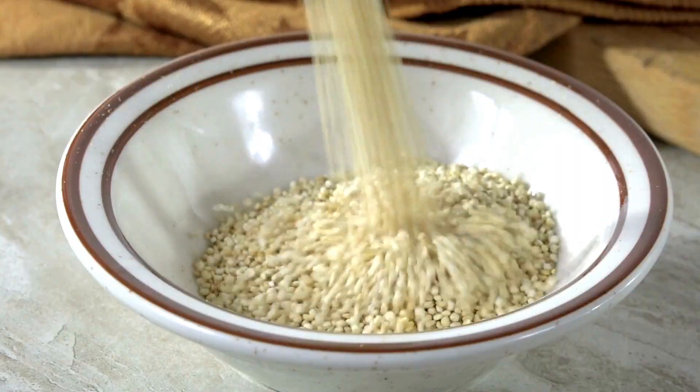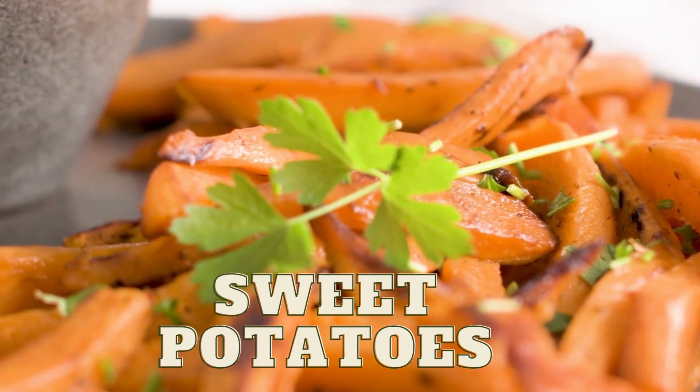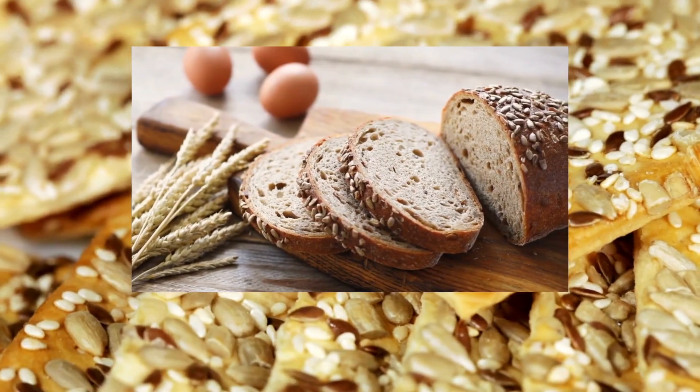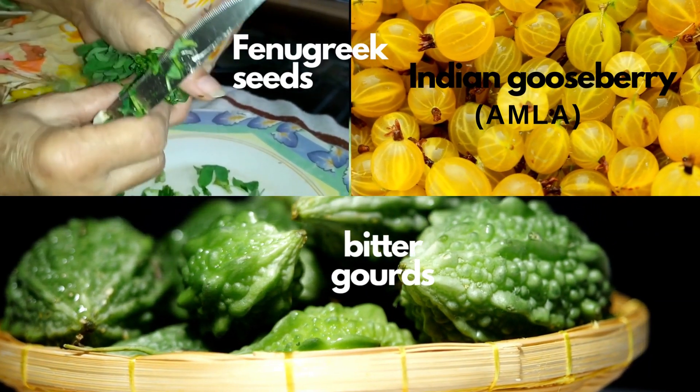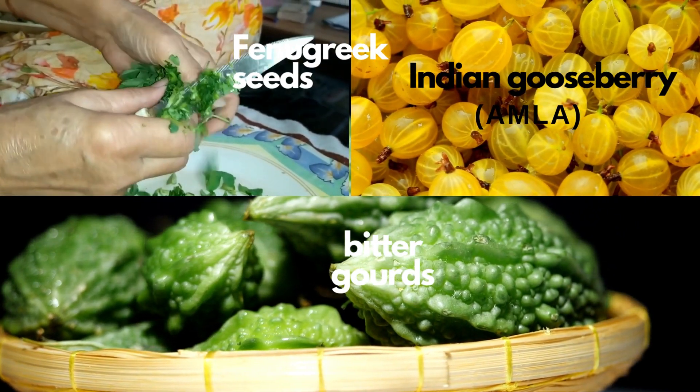We have whole grains like brown rice, oatmeal, or quinoa. Add in baked sweet potatoes and nutrient-packed seeded bread. Plus, Ayurveda recommends bitter gourds, fenugreek, and Indian gooseberry — amla — for better blood sugar control.